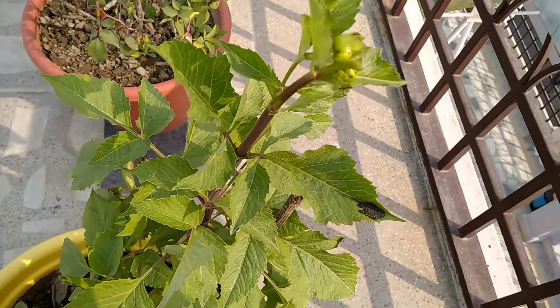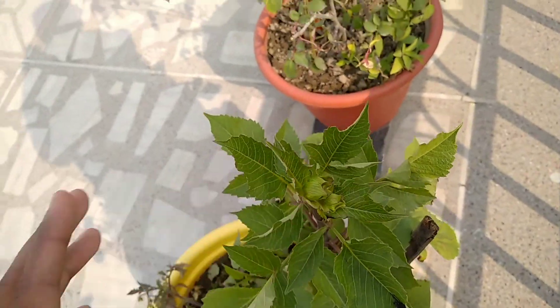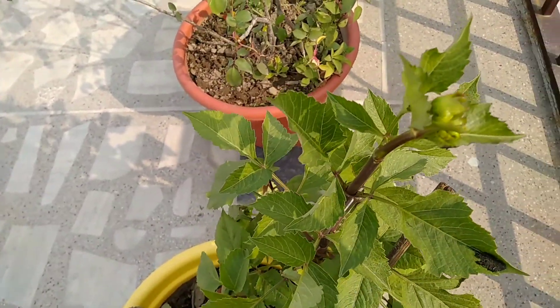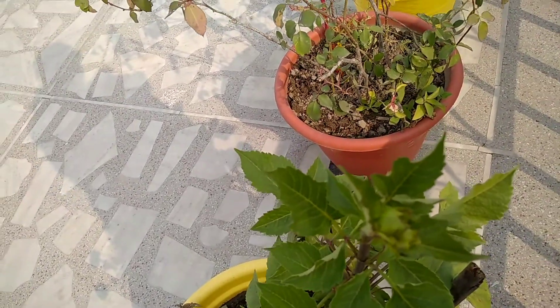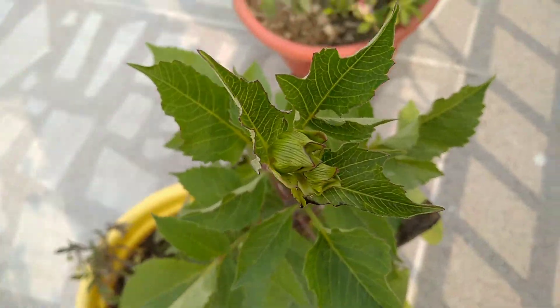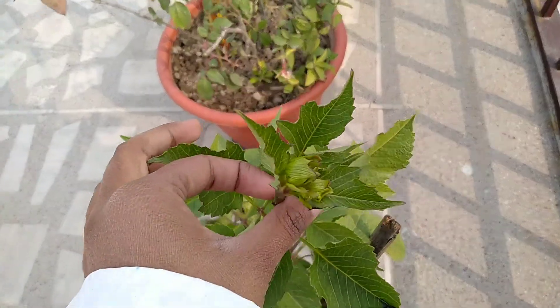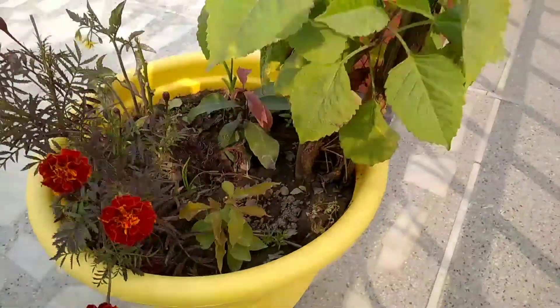Our first winter flowering plant is the Delia plant. This is a very good flowering plant and it is a permanent plant, but it will flower in winter. If you take care of it, you will get very good flowering. You will find many colors in the pot — you can see it in any pot, even in a large pot.